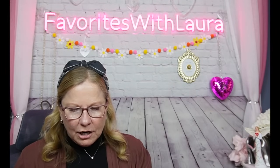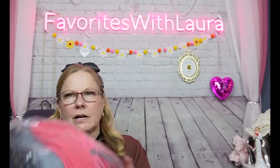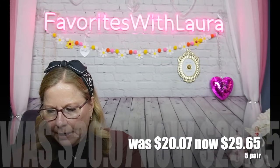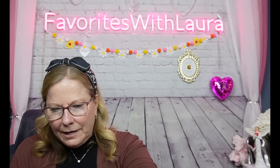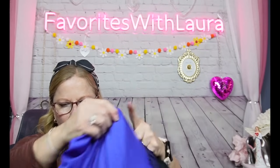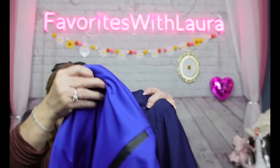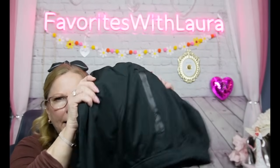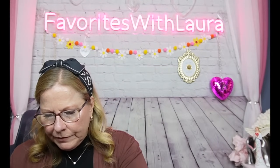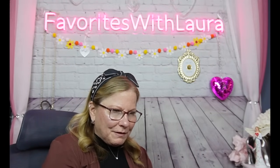I also bought my husband the same set of wicking shorts in a different color pack — shopping in bed, I was asking him if he'd wear them and he thought they looked cool. He got five pairs too: red, gray, cobalt blue, navy blue, and black. I hope he likes them — he used to model clothes on the channel in the early days, so we'll see if he'll do that again.